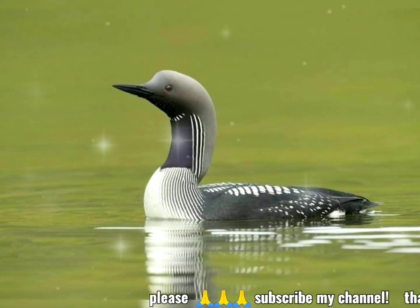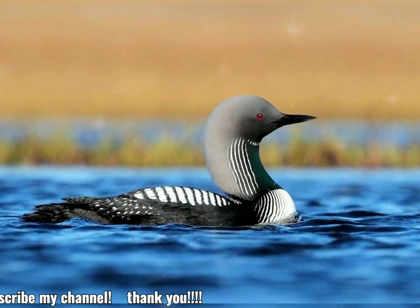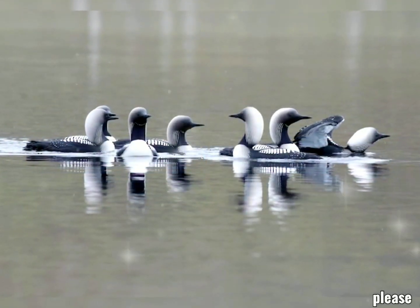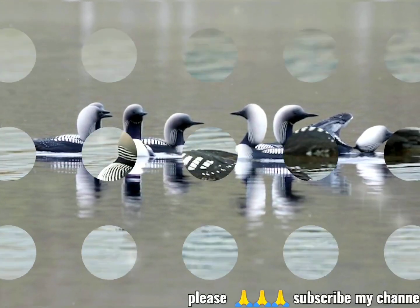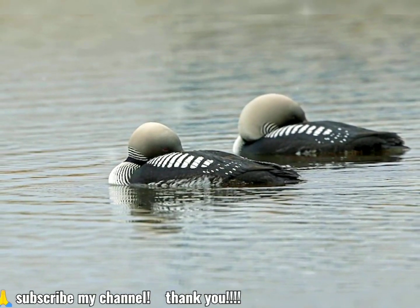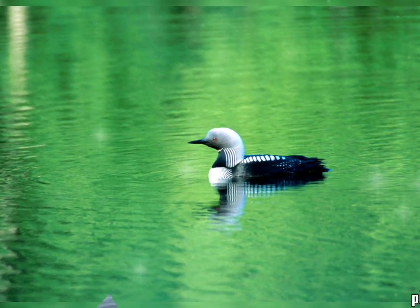Breeding adults are like a smaller, sleeker version of the common loon. They measure 58–74 cm (23–29 in) in length, 110–128 cm (43–50 in) in wingspan, and weigh 1–2.5 kg (2.2–5.5 lbs). They have a grey head, black throat, white underparts, and a checkered black and white mantle. The black throat has purple reflections.